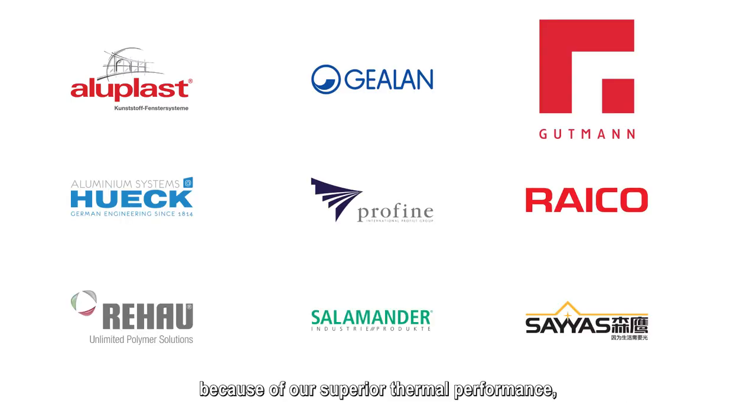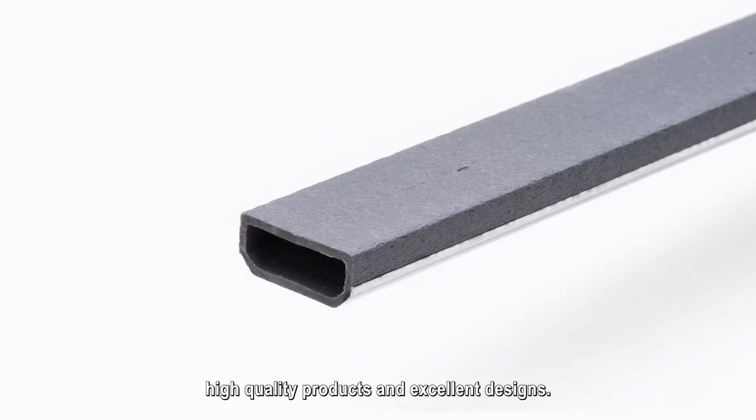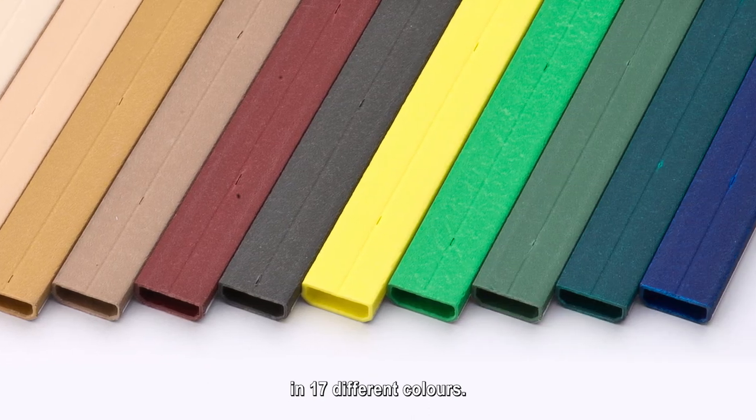Because of our superior thermal performance, high quality products and excellent designs, Swiss Spacer bars are available in various sizes from 8 to 32 millimetres and in 17 different colours. Join us as we revolutionise window design.